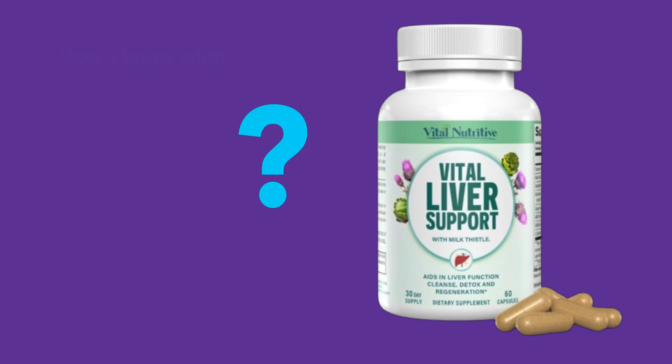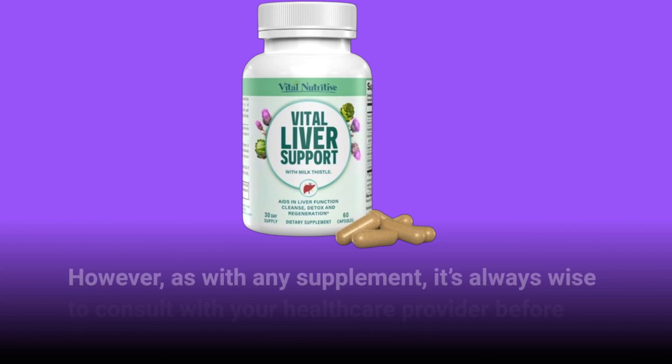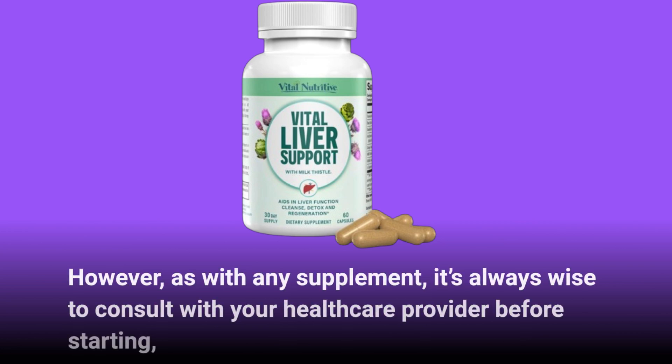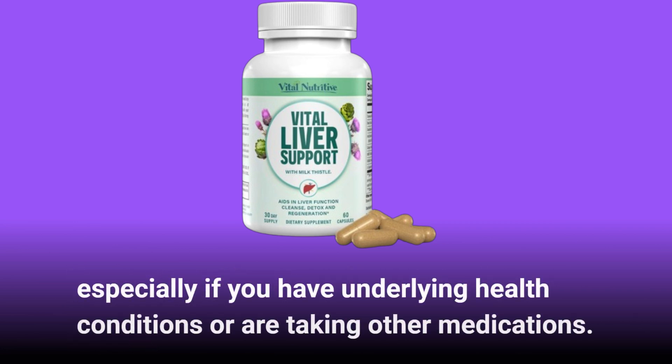Now, I know what you're thinking — are there any side effects? Generally, Vital Liver Support is well tolerated, thanks to its all-natural ingredients. However, as with any supplement, it's always wise to consult with your healthcare provider before starting, especially if you have underlying health conditions or are taking other medications.